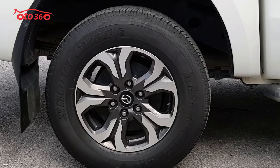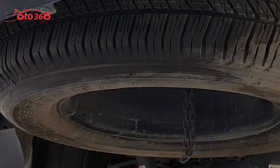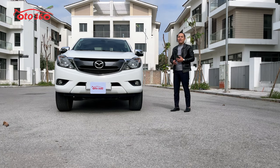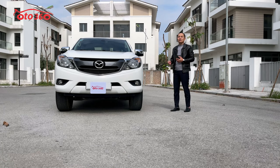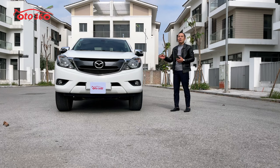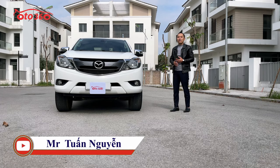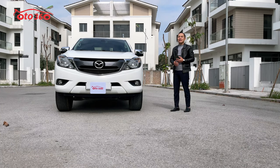Ở chiếc xe Mazda BT50 này thì toàn bộ về khung, gầm, thân vỏ, máy móc đều y chang của chiếc xe Ford Ranger. Mazda BT50 cũng có những phiên bản như Ford Ranger: số tự động 1 cầu, số tự động 2 cầu, số sàn 1 cầu, số sàn 2 cầu. Chiếc xe này ở phiên bản số tự động 1 cầu, động cơ 2.2 diesel.